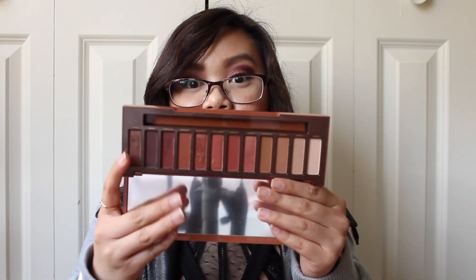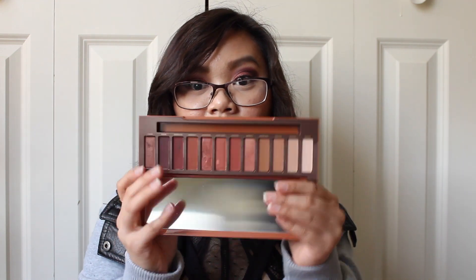The first thing that I have in here is my Urban Decay Naked Heat palette. This is the palette that I have been using every single day, so I just go ahead and carry this with me at all times. Next I have my Wet n' Wild Photo Focus Setting Spray. I have a NYX HD Studio Photogenic Finishing Powder and I also have my NYX Illuminator.